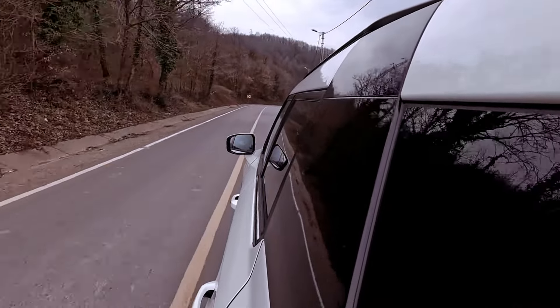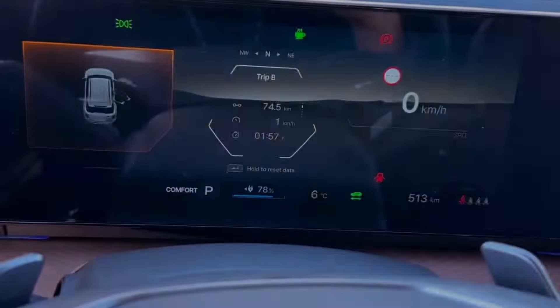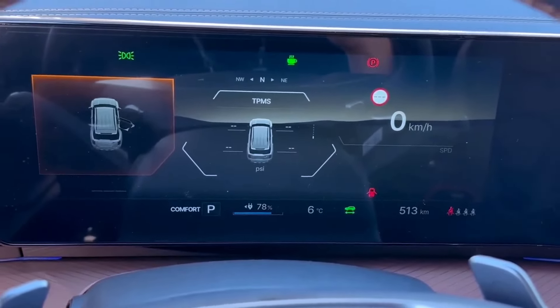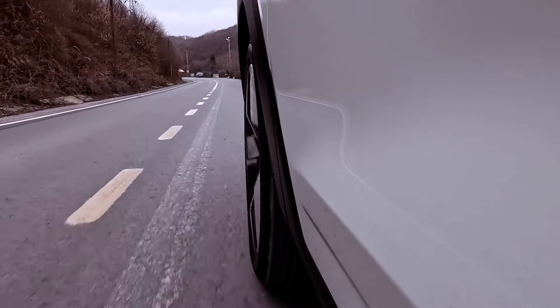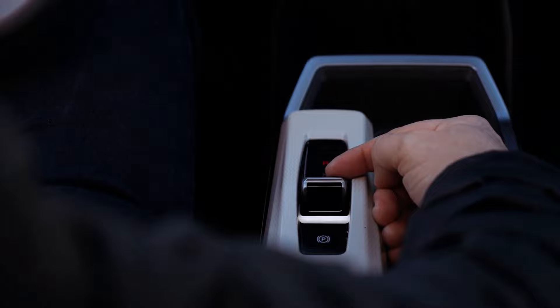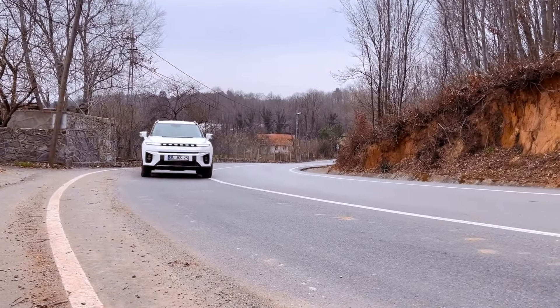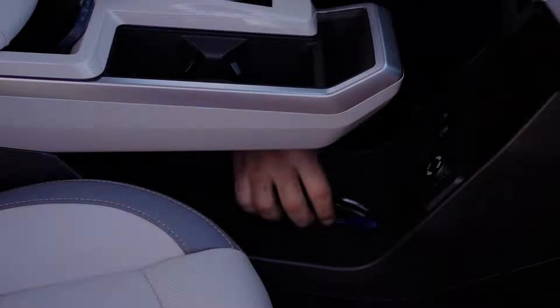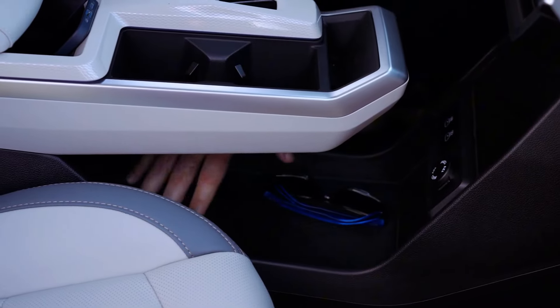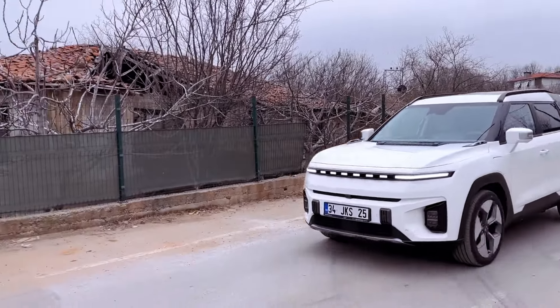In terms of design and interior comfort, the Torres EVX exudes modernity and sophistication. Its sleek exterior lines and spacious cabin create a welcoming environment for both driver and passengers. Moreover, the inclusion of advanced technology features enhances the overall driving experience, from intuitive infotainment systems to driver assistance functionalities.